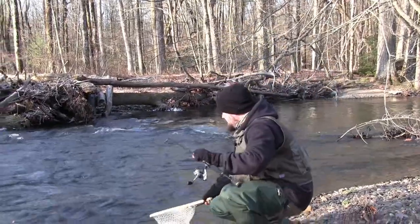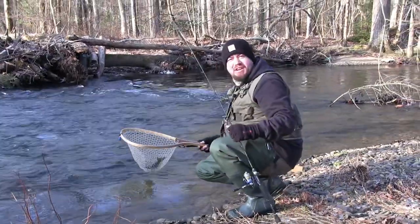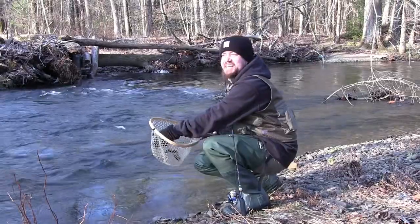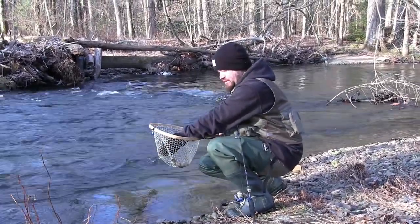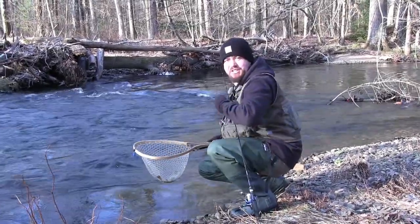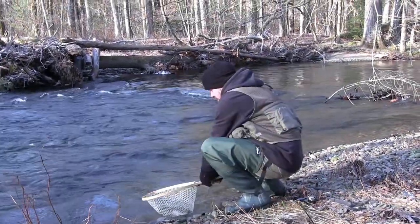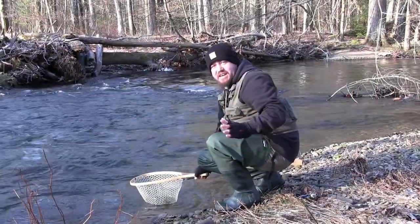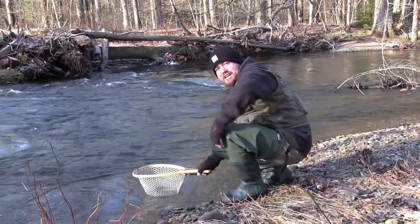We got another wild brown — first cast, second cast of the day. These are right out in the slack water, just as I had suspected. They're holding steady in there due to the cold temperatures, but they're still very much active. The barbless hook came right out. In these frigid temperatures, you really don't want to be taking them out in the air — it's not good for their eyes or their gills. So we're going to get a release on this fish.